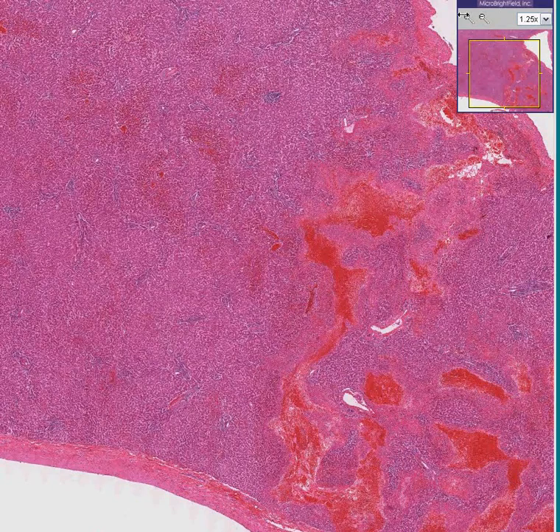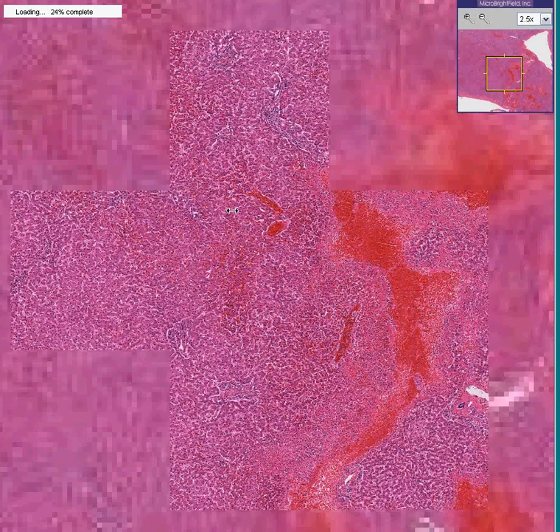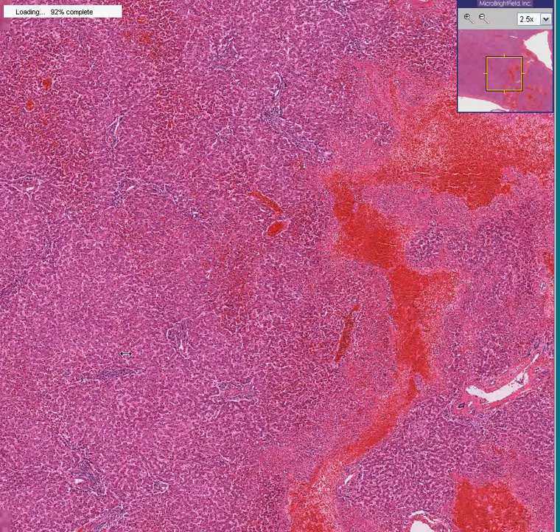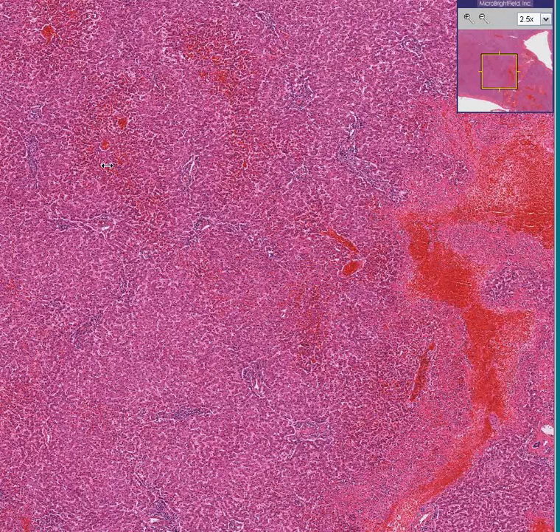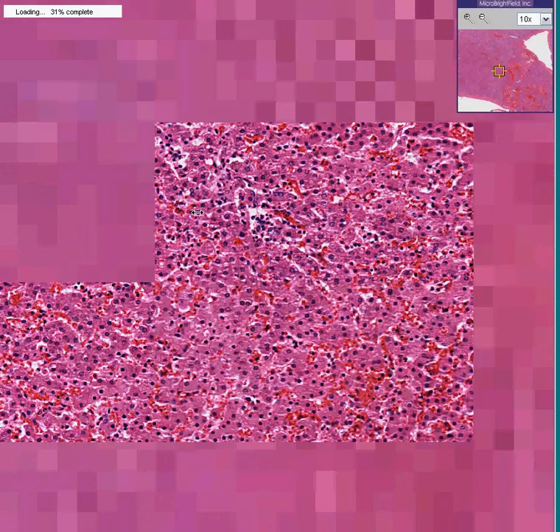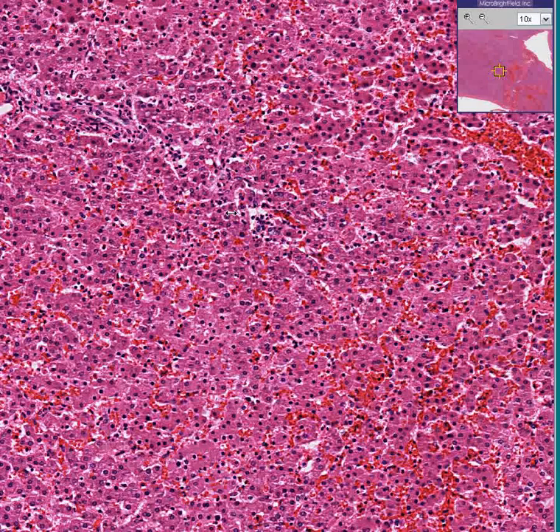Here is another liver. The west side of town doesn't look too bad. You can see portal areas here and central veins here. The central vein areas look a little congested, but it doesn't look terribly bad. It's a preserved architecture — no fibrosis, no nodules. No matter how high you blow it up, you can see cords and sinuses and central vein areas and portal areas, and maybe some congestion in the sinuses.